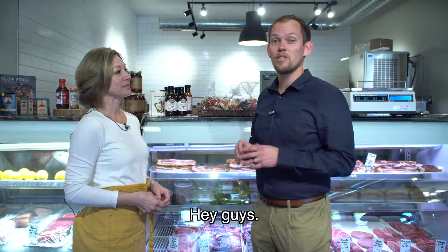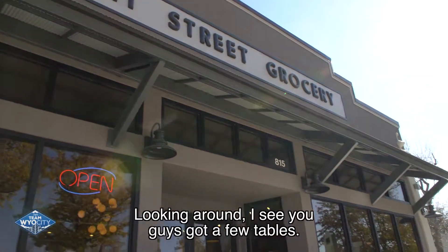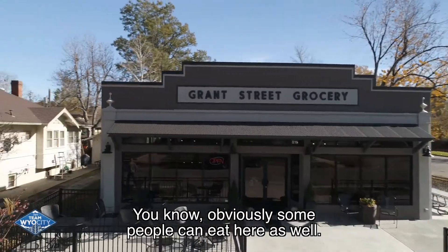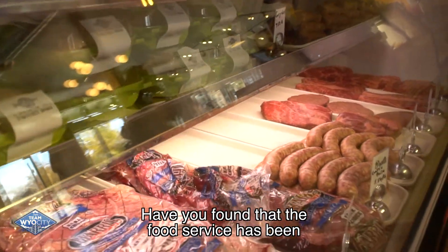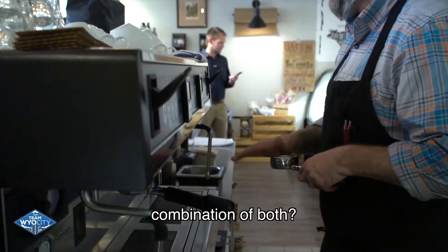Hey guys, we're here with Christy Momberg and we are talking about Grand Street and some of the awesome things they do. Looking around, I see you guys got a few tables — obviously some people can eat here as well. Have you found that the food service has been a big part of the business, or is it the grocery, or is it just a great combination of both?